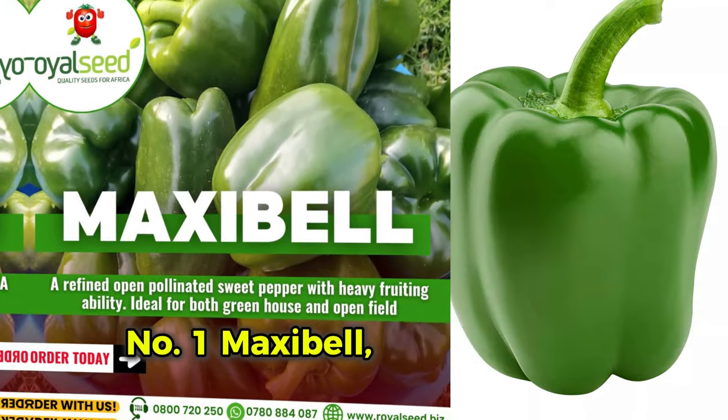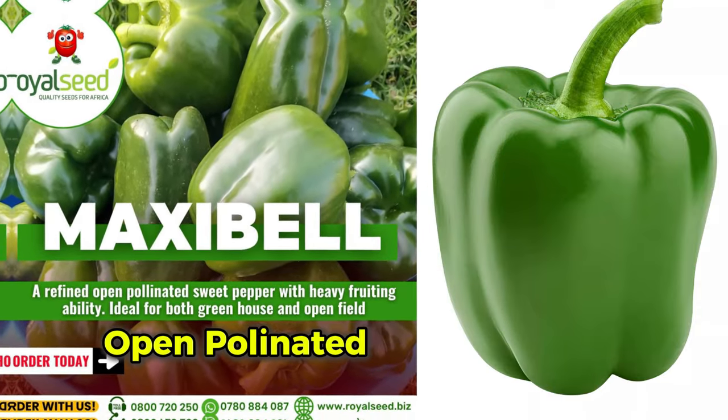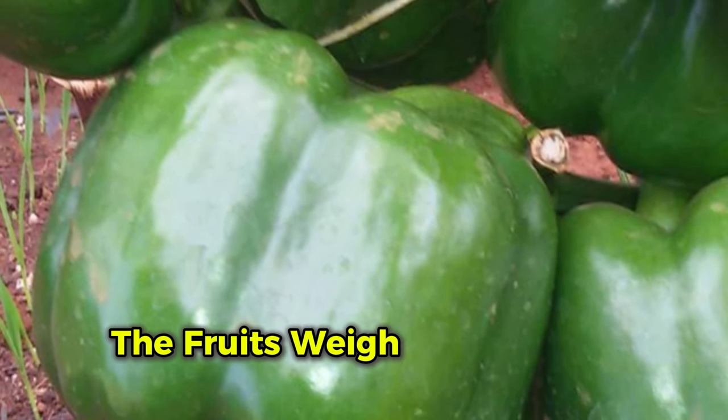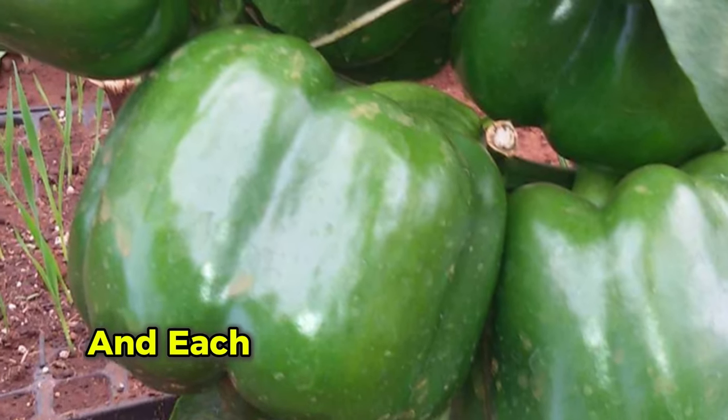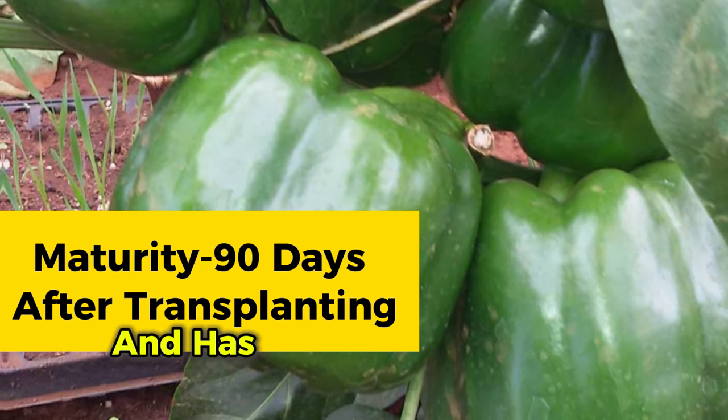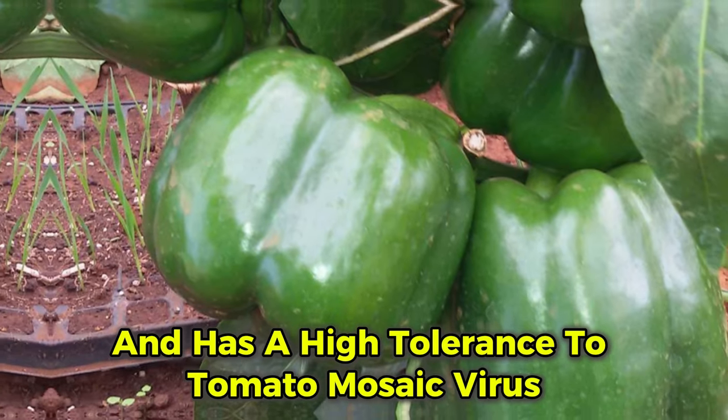Number one: Maxibell. Maxibell is a popular open-pollinated sweet pepper variety known for its heavy fruiting. The fruits weigh around 200 grams and each plant can yield 4 to 5 kilograms. Maxibell matures in about 90 days and has a high tolerance to tomato mosaic virus.